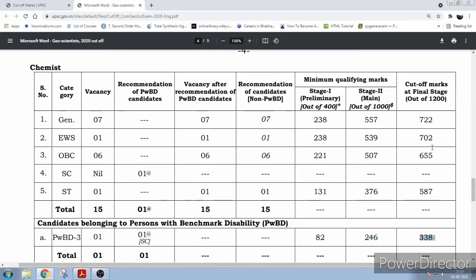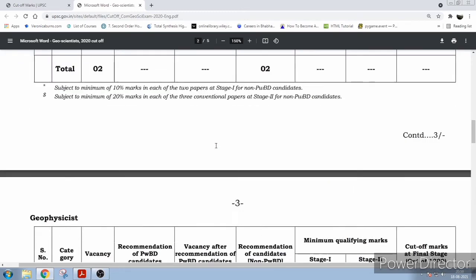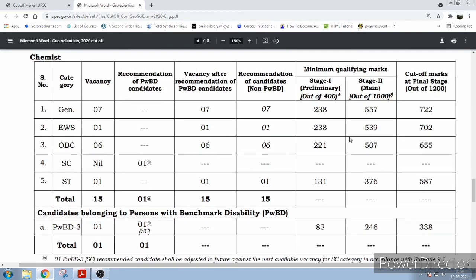The cutoff for General is very high, and EWS is also very high. If you are a Geologist or from other branches, you can see the preliminary cutoff is much less — out of 400, for Geophysicist it is 160, for Hydrogeologist it is 154, and for Geologist it is also 154. In mains it is still significantly higher, but the Chemist preliminary cutoff is particularly high.